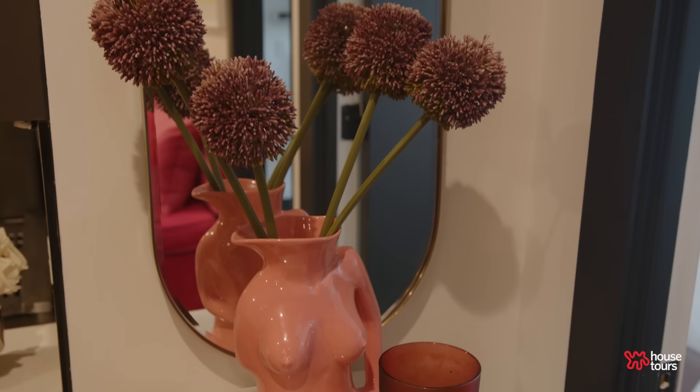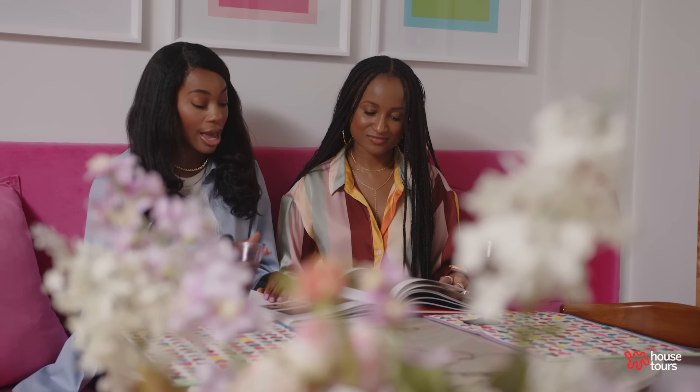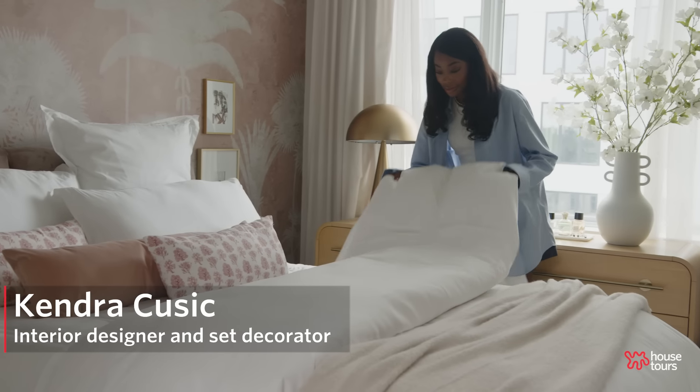The two biggest struggles I had with this space were, number one, the lack of natural lighting in the living room, and the second is the layout of the living room. So I knew I really wanted to work with a professional to help me fix that. I knew Kendra because we go to the same church, and she had done one of our other mutual friends' apartments.